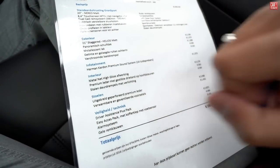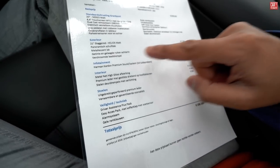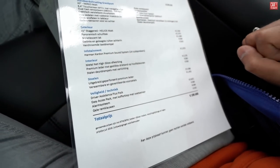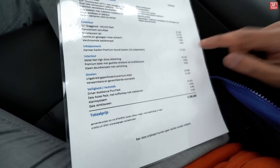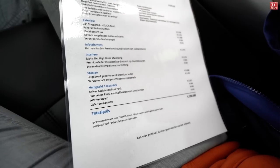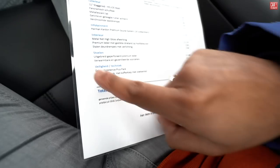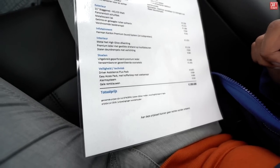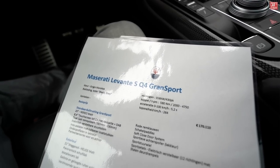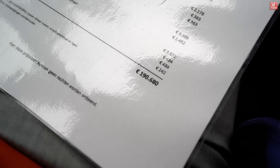Highlighted options: beautiful 21-inch staggered Helios satin wheels, panoramic sunroof with special double-layered tinted paint, tinted windows in the rear, chrome finish, Harman Kardon premium sound system with 14 speakers, metal net high-gloss interior finishing at 2,178 euros, premium leather with the trident stitched in the headrests, perforated premium leather seats, safety and technology driver assistance package at almost 4,000 euros, anti-theft system, easy access pack, and yellow calipers — giving this Levante S Q4 Grand Sport a total end price including taxes of 190,680 euros.